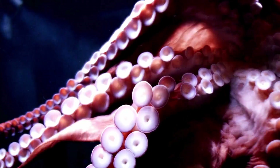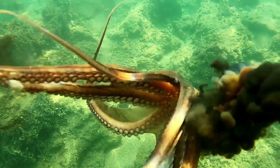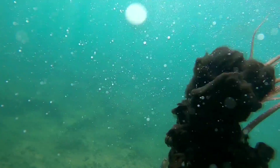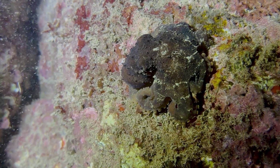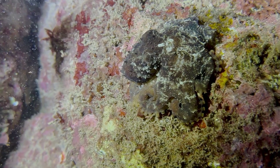When threatened, many species of octopus release a cloud of ink into the water. This ink acts as a smoke screen, confusing predators and providing the octopus with the opportunity to escape. The ink may also contain chemicals that interfere with the predator's sense of smell or taste.